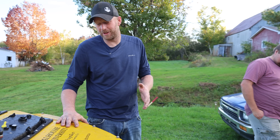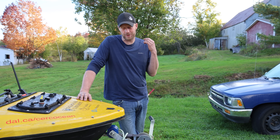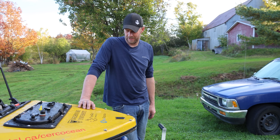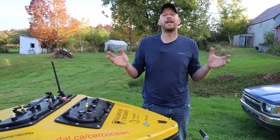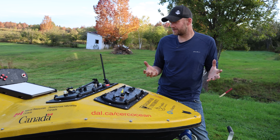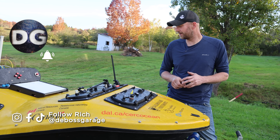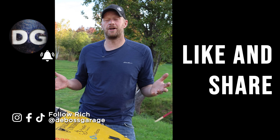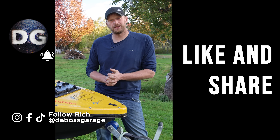We don't care what your build is — if it's got a throttle and makes noise, we want to see it. Submit it to debossgarage.com under viewer builds. We're in Nova Scotia now checking this out, and who knows — we might be in your area. We want to encourage people to get out, have an idea, build it, and enjoy it. We're in an awesome age where the sky's the limit with the internet, AI, and inexpensive parts. It doesn't have to be a car or truck — it could be a Sea-Doo or whatever. Remember: if you're not filthy, you're not rich.